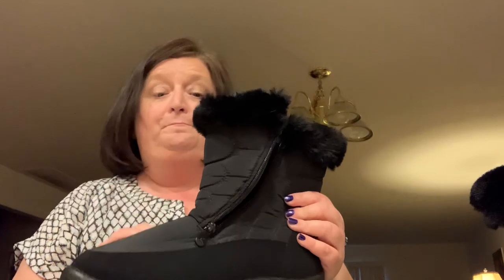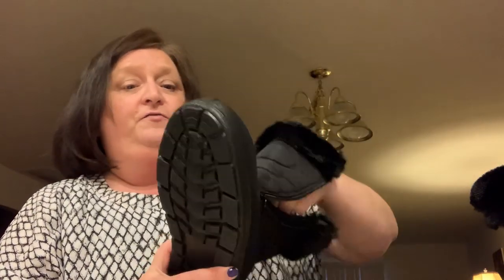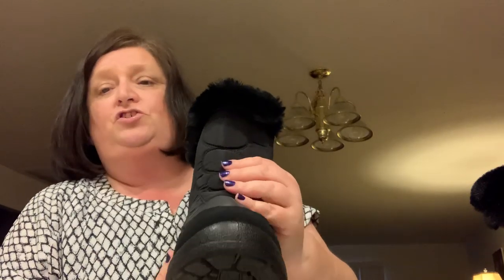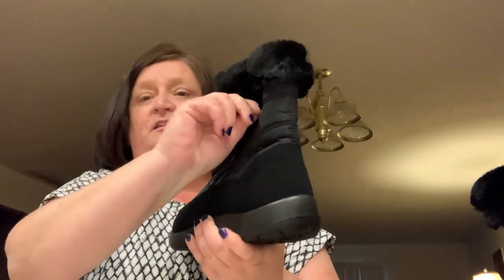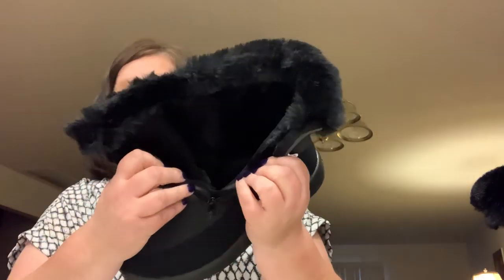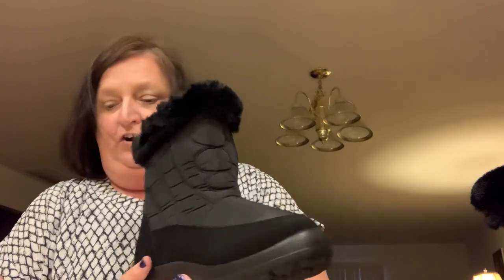I've been wearing them around the house in my black pants — they look fine. This is a boot you could wear without taking off. They are so comfortable and so well made. Look how easy that zipper is — I was doing that one-handed. You just slip your foot right in there into this warm, cozy fur. And these are waterproof.